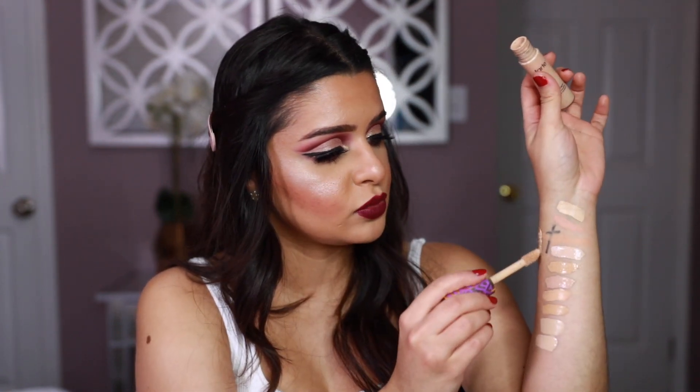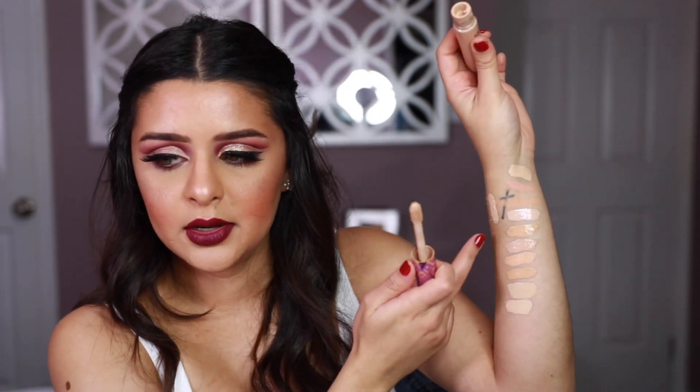Now moving to high-end — the first one is the Tarte Shape Tape Concealer. I have it in Light Medium and Medium. I'd been waiting to empty these out, but I recently rediscovered it, fell back in love, and would probably repurchase. I'll just swatch the Light Medium shade since everyone knows how amazing Shape Tape is — it's the standard that everything great gets compared to.